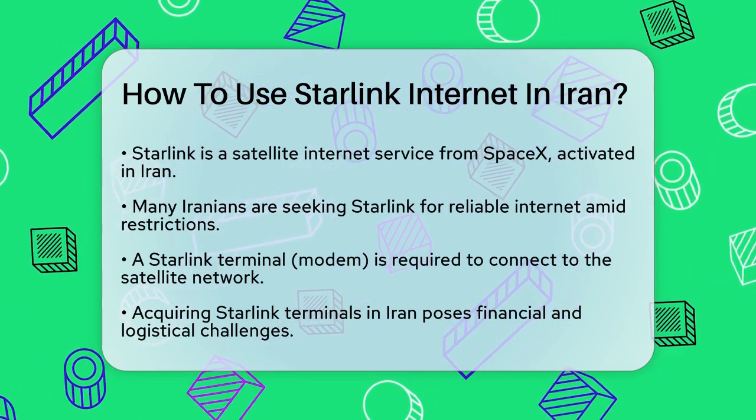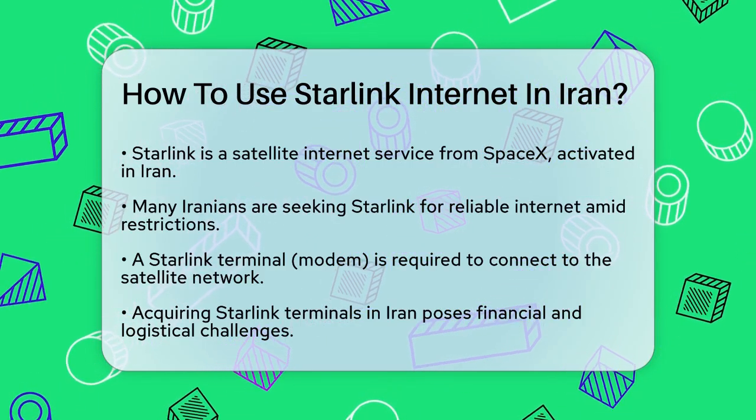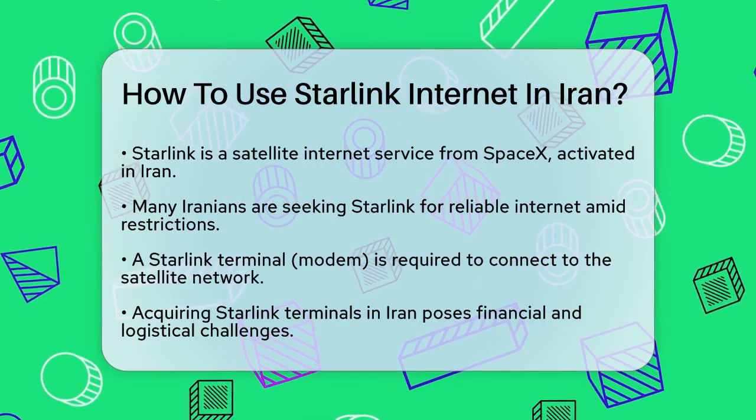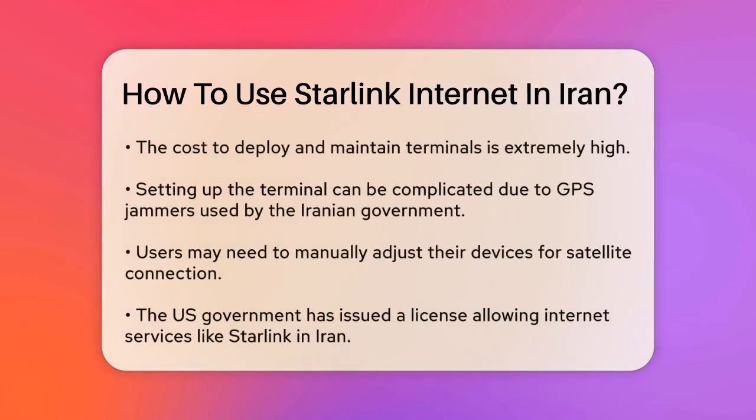To use Starlink, you need a Starlink terminal, which is essentially a modem that connects you to the Starlink satellite constellation. However, getting these terminals into Iran is not easy due to financial and logistical challenges — it costs many millions of dollars to deploy and maintain thousands of these modems.